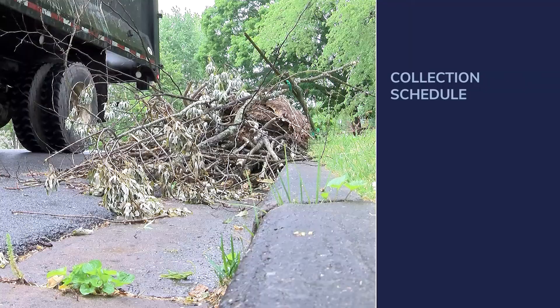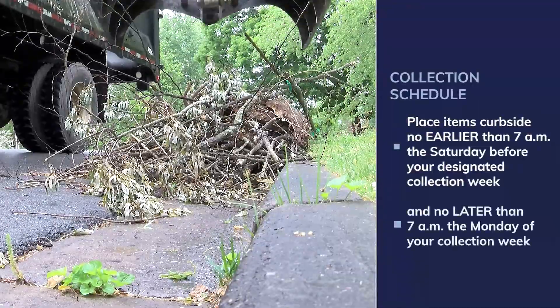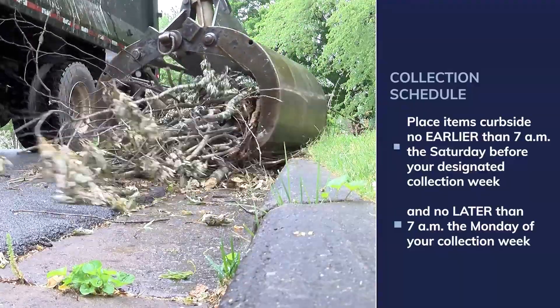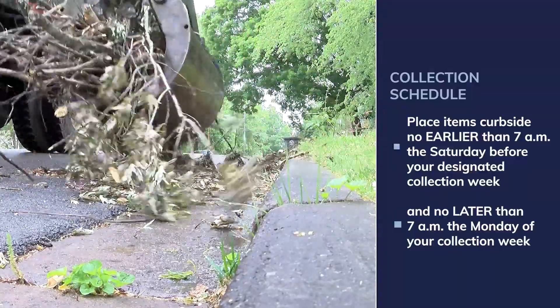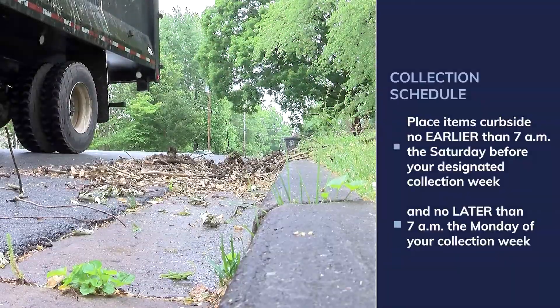Here's why this is so important — nobody wants to see piles of brush and bulk sitting on the side of their road for days on end. Bulk and brush are collected on a schedule. Make sure you place your items at the curb no earlier than 7 a.m. the Saturday before your designated collection week, and no later than 7 a.m. on the Monday of your collection week. Our crews should get to it one day that week.